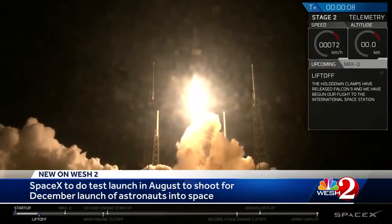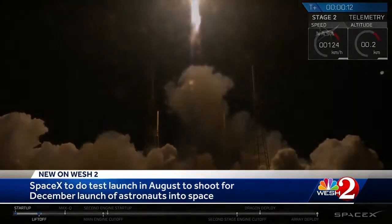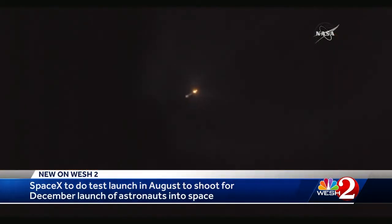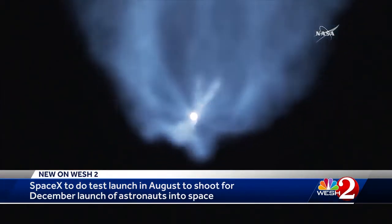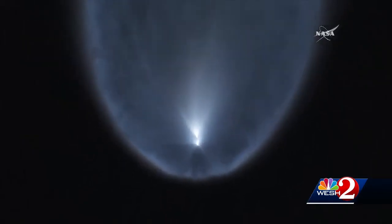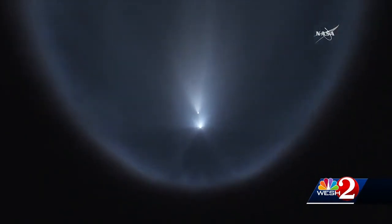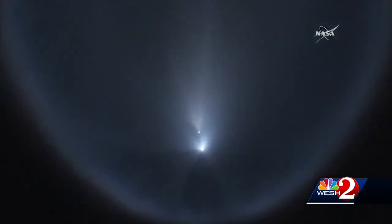The liftoff is the highlight you always see, but this morning's most stunning spectacle came a few minutes later. The Falcon 9 rocket flew from the darkness below into the sunlight above, leaving a signature sometimes misinterpreted as an explosion. It's actually the rocket's smoke trail spreading out wide because it's above the atmosphere where it's illuminated by sunlight.